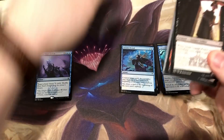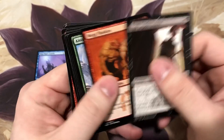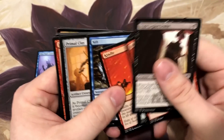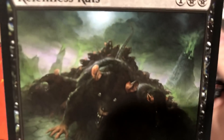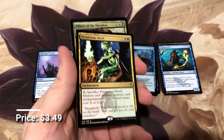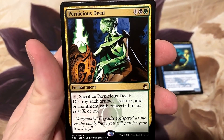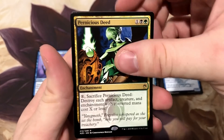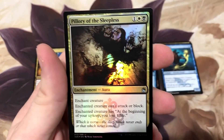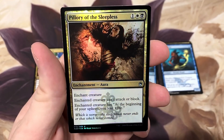Counter any spell for one colorless and one blue, and the downside really isn't that bad. Relentless Rats - look at those guys! Pernicious Deed - I already spoiled the foil Pernicious Deed. Another great Commander board wipe, great reprint. And then we got Pillory of the Sleepless, some cool looking artwork.